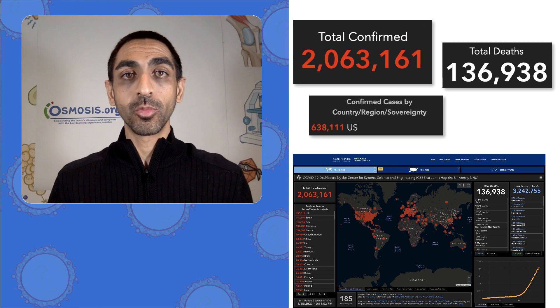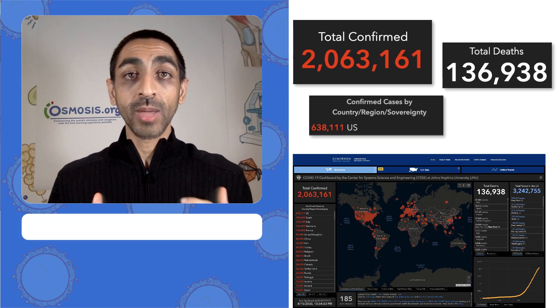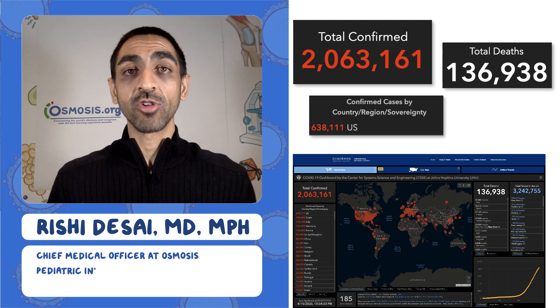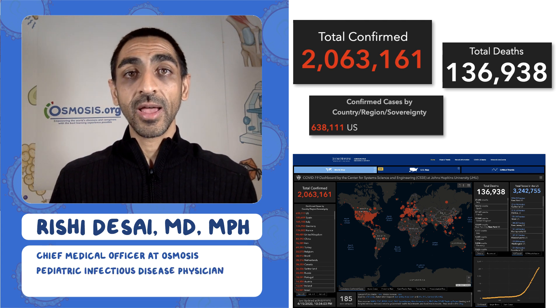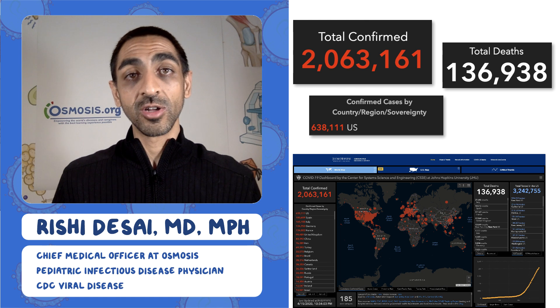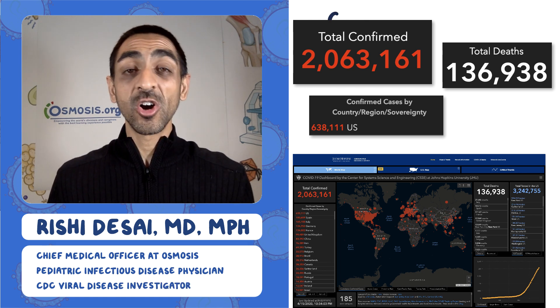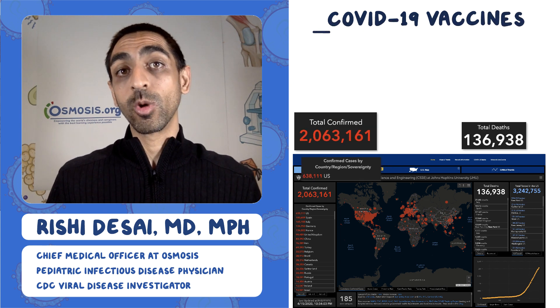Welcome to the Osmosis Daily Report on the coronavirus pandemic. My name is Dr. Rishi Desai, I'm the Chief Medical Officer at Osmosis. I'm also a pediatric infectious disease doctor and I used to work at the CDC in the Division of Viral Diseases doing outbreak research. Today I want to talk about COVID-19 vaccines and where we're at with that.